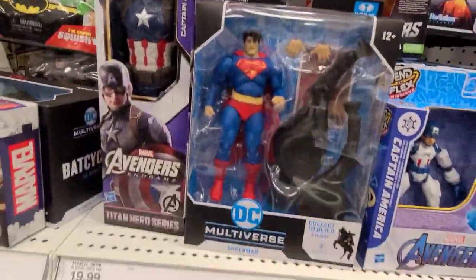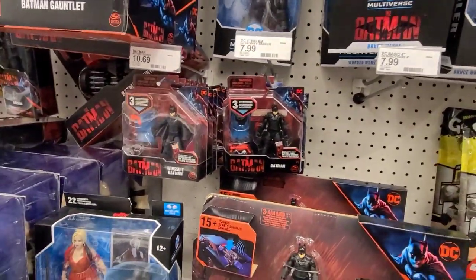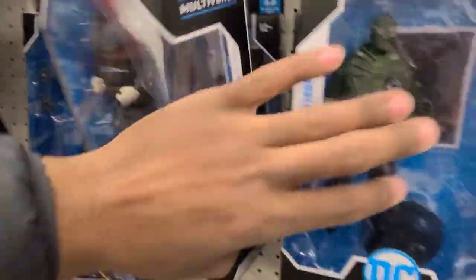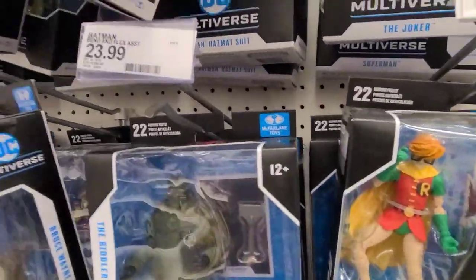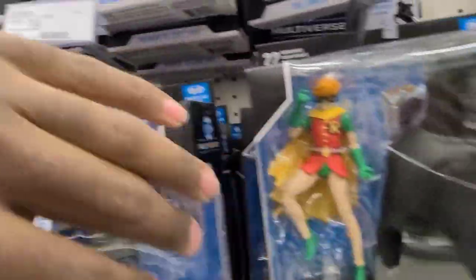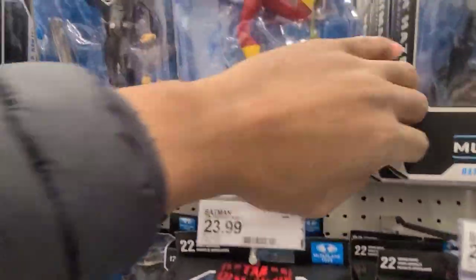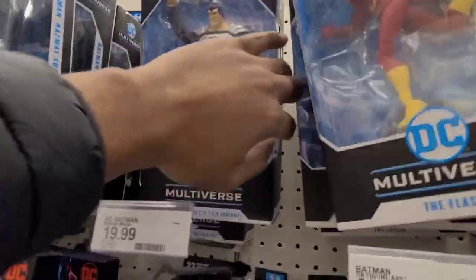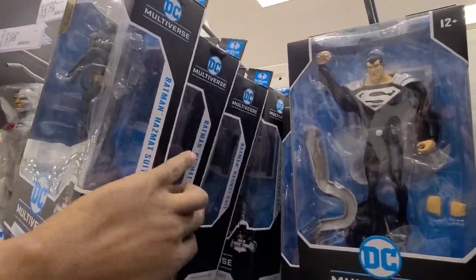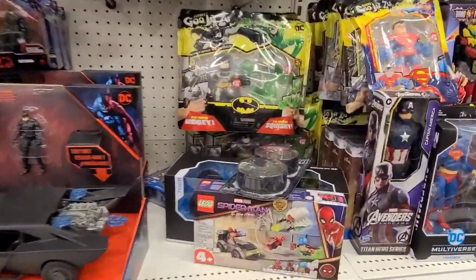We've got those Marvel Legends figures, those three-and-three-quarter G.I. Joes, and the DKR Superman — I just picked that up the other day, really excited to do an overview on that soon, got the whole set. Check out the Instagram for a picture. More duplicates — Carrie Kelly Robin, the box is a lot lighter than the build-a-fig box just because the figure is so much smaller.